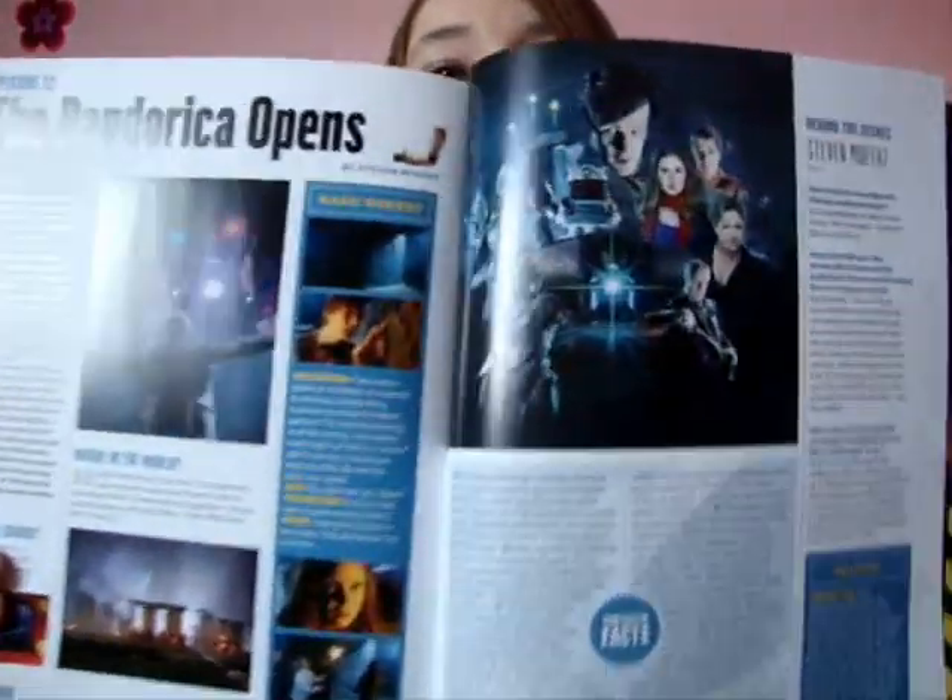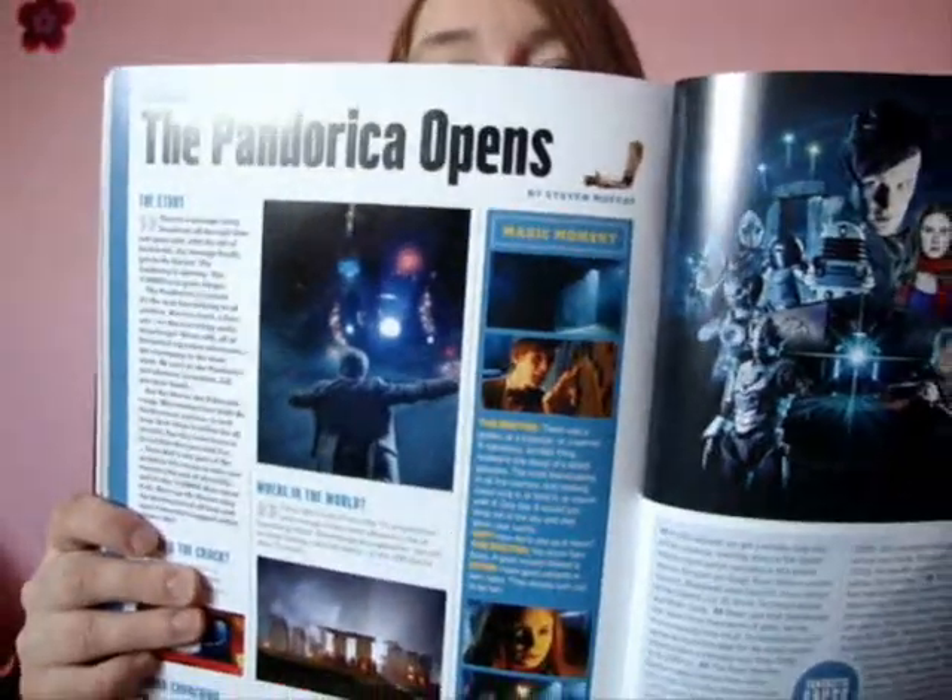Then we have the Pandorica Opens. For some reason, whenever I think of the Pandorica, I think of David being the Doctor, not Matt - even though I know it was Matt who was the Doctor. I've just got these images inside my head of David doing the scenes that Matt did, and it's really kind of weird because I can't get them out of my head.